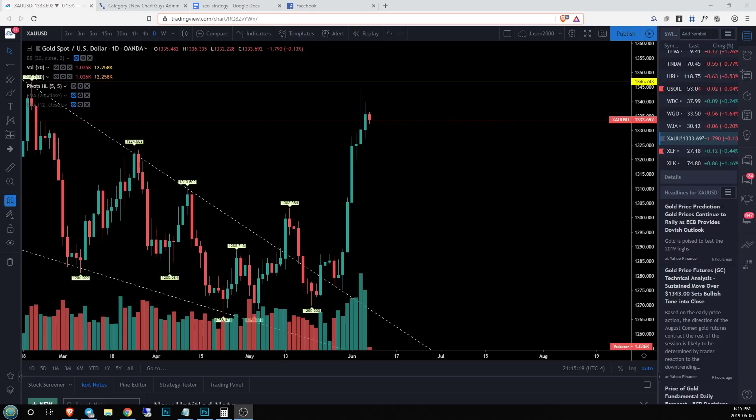Hey guys, Jason here with Check Guys. Let's look at gold again. We're going to start in the daily time frame and I'm looking at this 1346 resistance and a tightening range over the last two candlesticks and what we're seeing so far today.